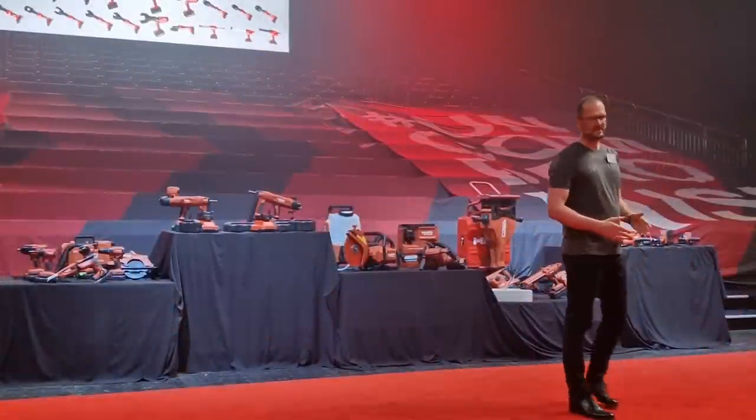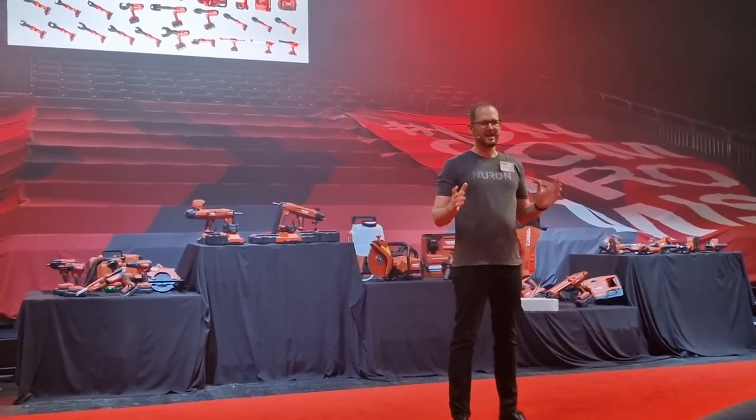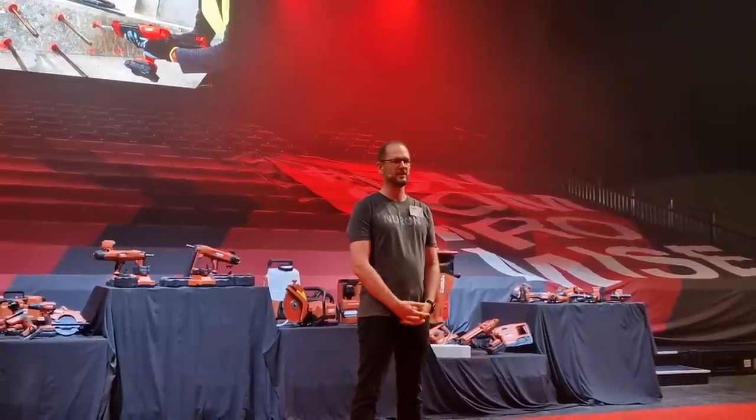Let us get started with the first major benefit of Neuron — having everything on one single battery platform. If you think of the tradespeople, their lives are just getting a lot easier.